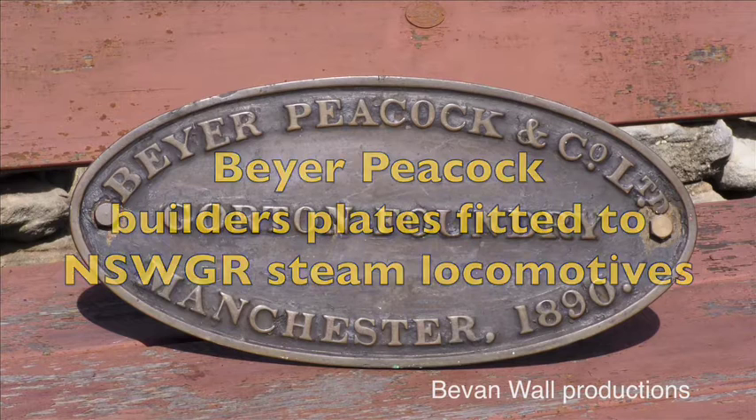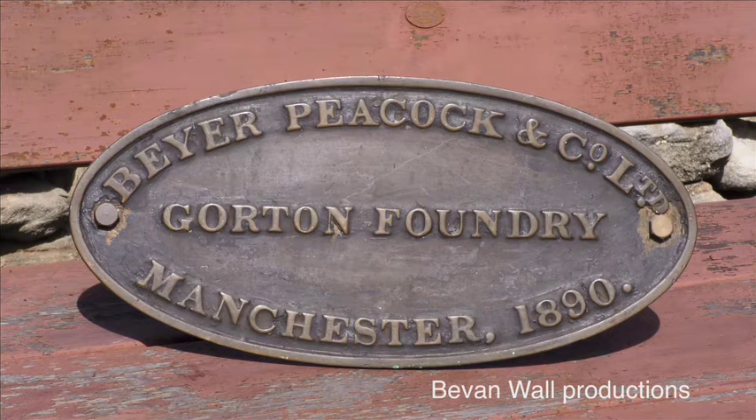From 1865 through to 1914, Beyer Peacock supplied a huge number of steam locomotives for the New South Wales Government Railways. Builders numbers were not cast on the plate, which has made it very difficult to know exactly which locomotive a plate is from.